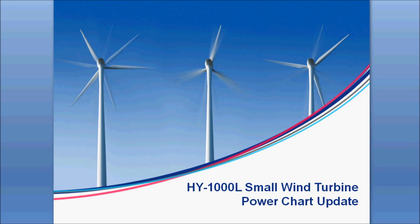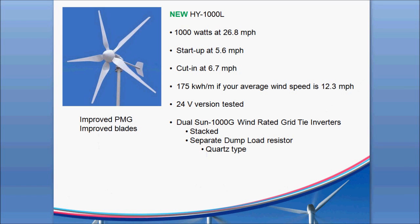Larry Leamy has been flying a HY-1000 for a few years with really great results on his house — you've probably seen some of his videos. High-Energy has made some improvements to the basic design. They've improved the PMG, and also improved the blade designs, making them a little bit higher performance for higher RPM across the wind speed range, giving higher overall performance.